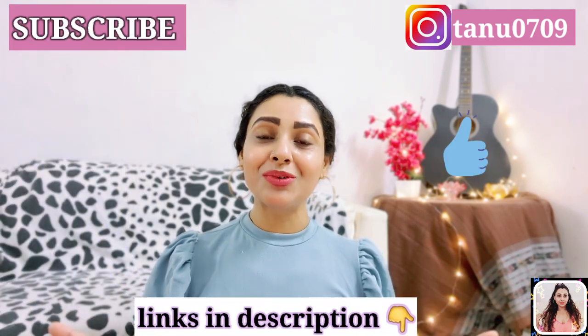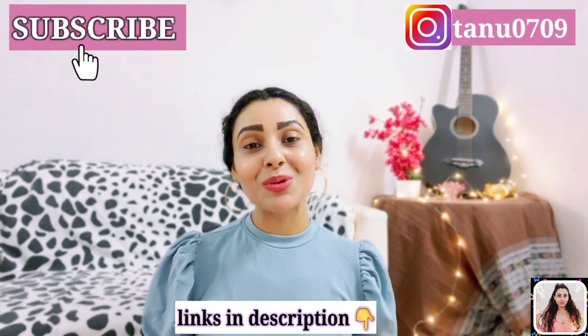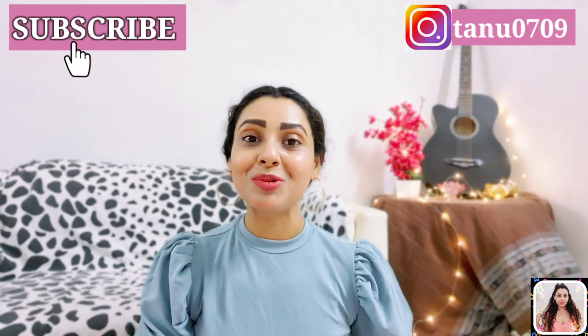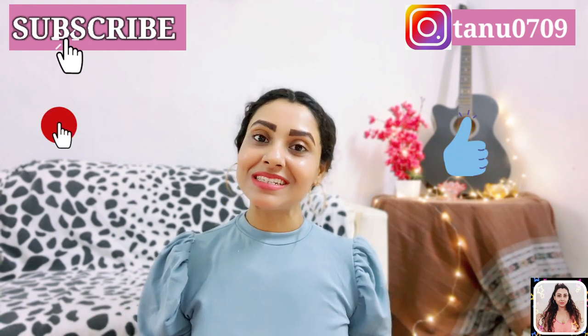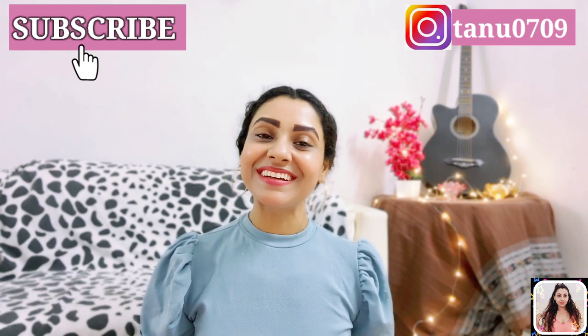That's all for today — hope you found this video helpful. I've linked down a lot of things for you in the description, so don't forget to check it out. If you found this video helpful, please give it a thumbs up, share with your friends, and please don't forget to subscribe to my channel before you leave. You can follow me on Instagram as well — you'll get that link in the description. I'll see you in my next video, till then take care!